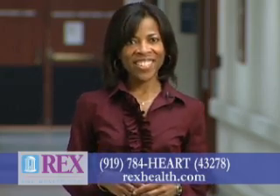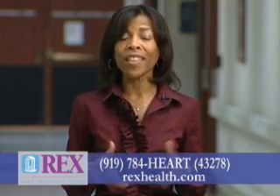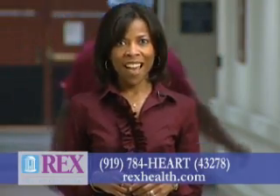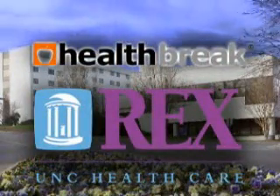The Rex Heart and Vascular Center offers a comprehensive screening program that promotes early detection with nine simple screenings at an affordable cost. For more details or an appointment, call 919-784-HEART. I'm Melody Hunter-Pillian with Health Break. Health Break was brought to you by Rex Healthcare.